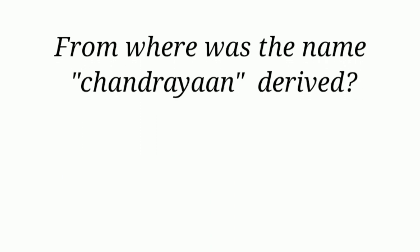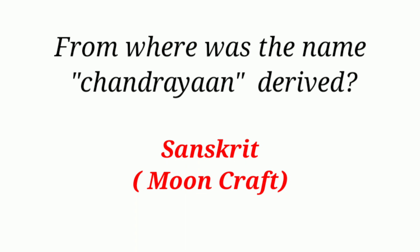From where was the name Chandrayaan derived? Sanskrit, meaning Mooncraft.